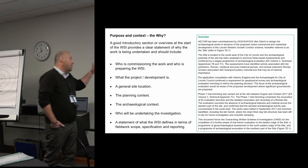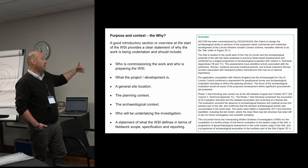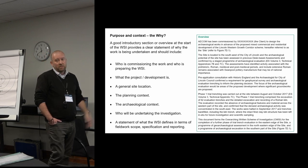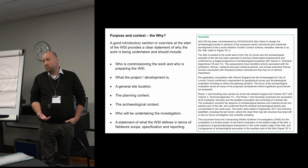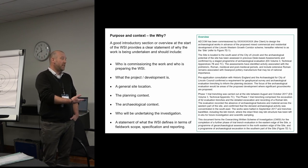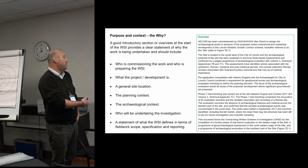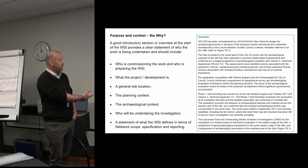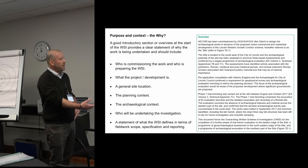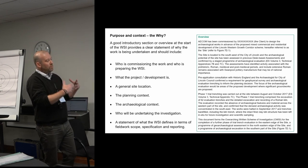Something we would also hope to see is who will be undertaking the investigation. When we're writing for tender we won't be able to name the contractor because they haven't won the work yet, so we would stipulate that it would be an RAO organisation. And finally there should be a statement of what the WSI defines in terms of fieldwork scope, specification, and reporting. Hopefully once you've set that out at the start of the document you're already guiding the planning archaeologist and the contractor as to the focus and purpose of the work.